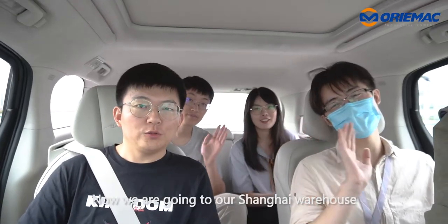Good morning everyone, this is Alan from Orimac. We are in construction machinery and vehicle over 12 years. Now we are going to our Shanghai warehouse to check the machine of our customer. Let's go!